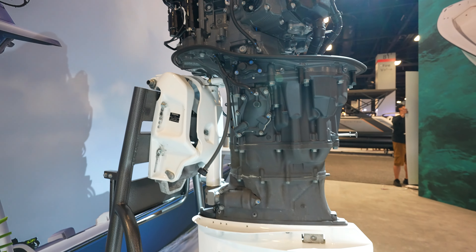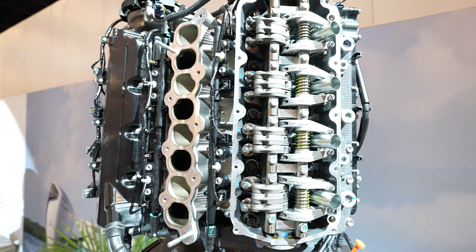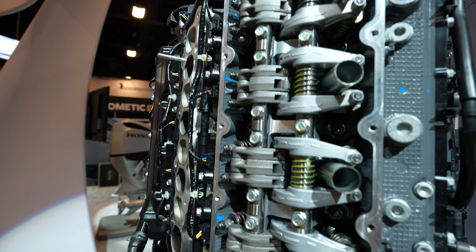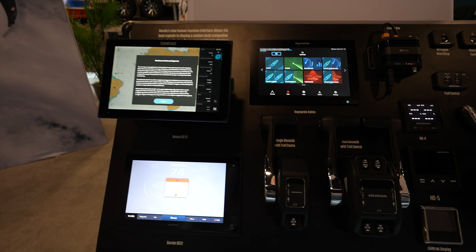If you love high-power boating, the V8 you've been waiting for is here. The all-new Honda VF 350 V8 outboard combines leading power with parallel performance, wanting a celebrated boating experience. I like how they open them up so you can see the inside. Here we got the controls and everything.